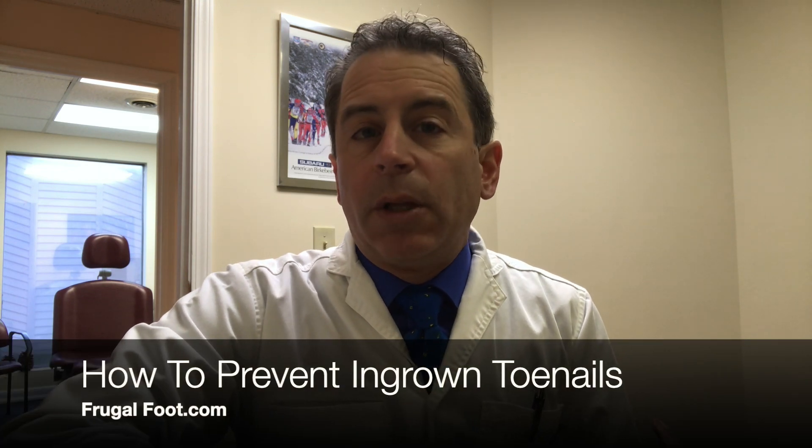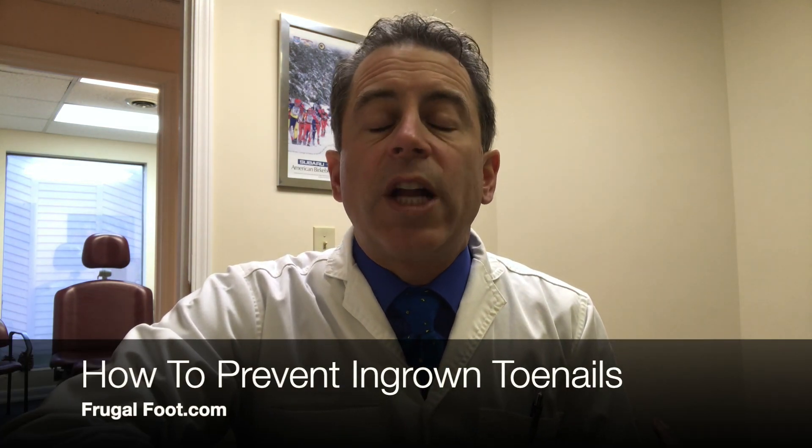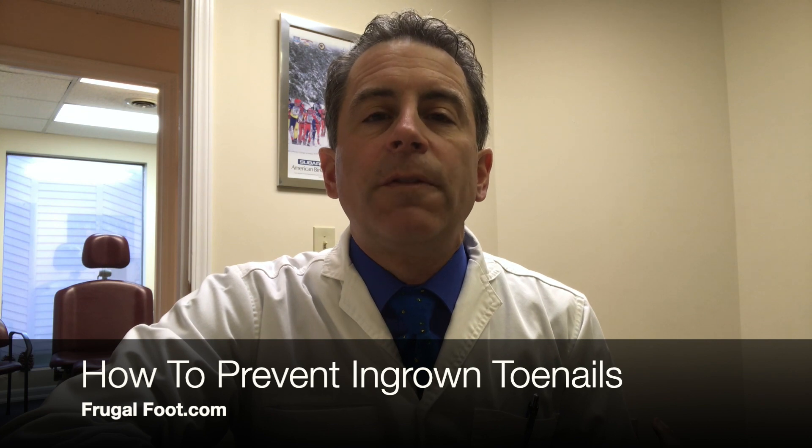Hello everyone, my name is Dr. Dave. I'm a licensed podiatrist. I'd like to thank you for watching my video on my Frugal Foot YouTube channel. Are you dealing with ingrown toenails or are you concerned about getting an ingrown toenail? Well, this video is for you.